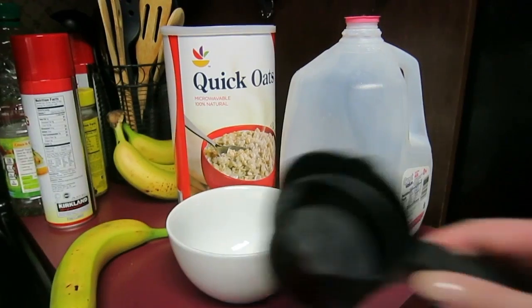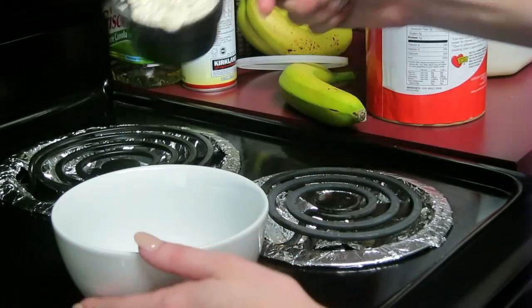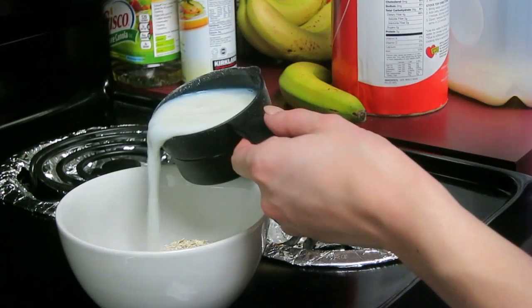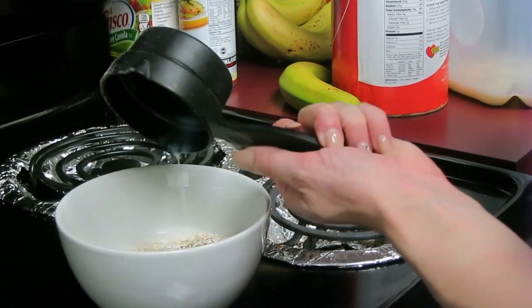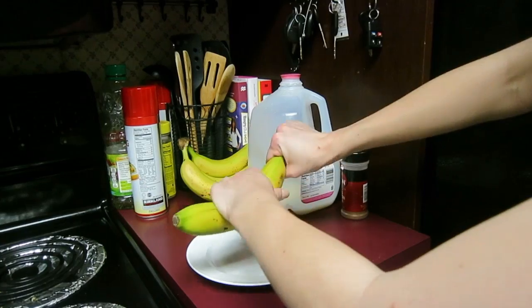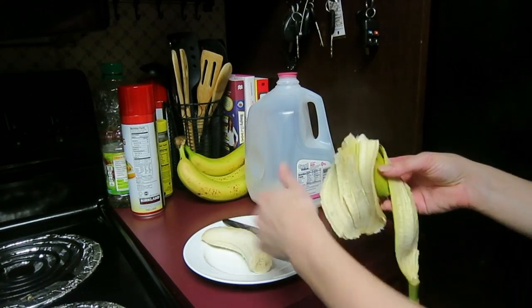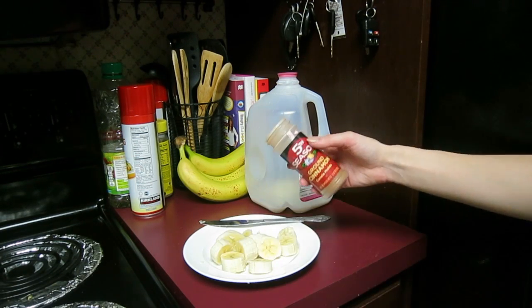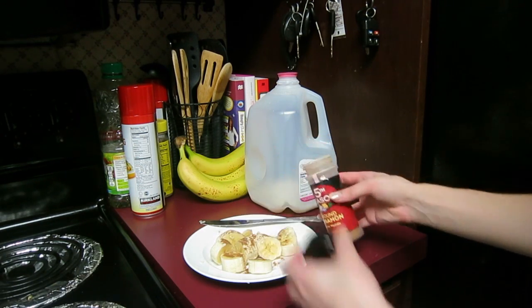I actually like making oatmeal every single morning for myself because it's a good carb to have and gives you energy, gets you going for your day. All I do is half a cup of oats, one full cup of skim milk, and then I put it in the microwave for a minute and 30 seconds. While it's cooking, I will peel a banana and cut it up into little pieces and put some cinnamon on it.